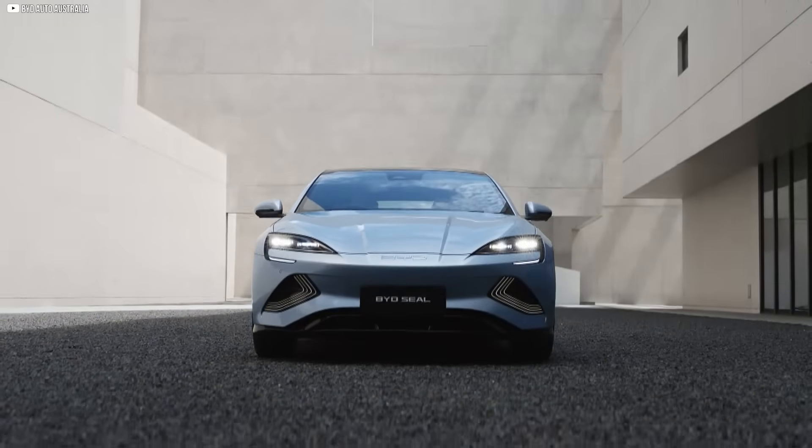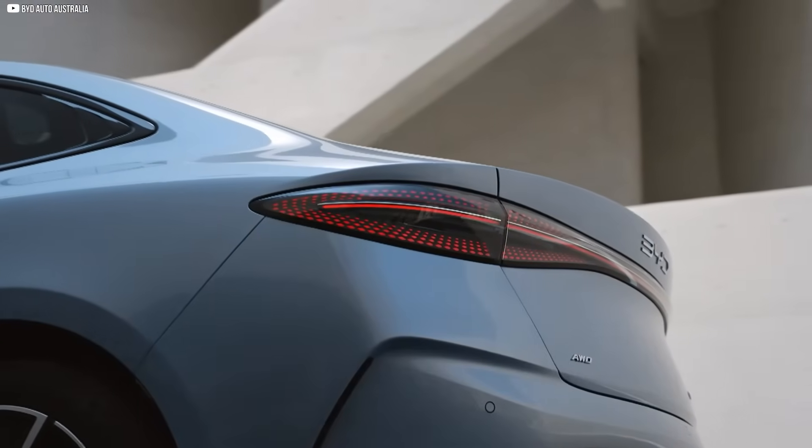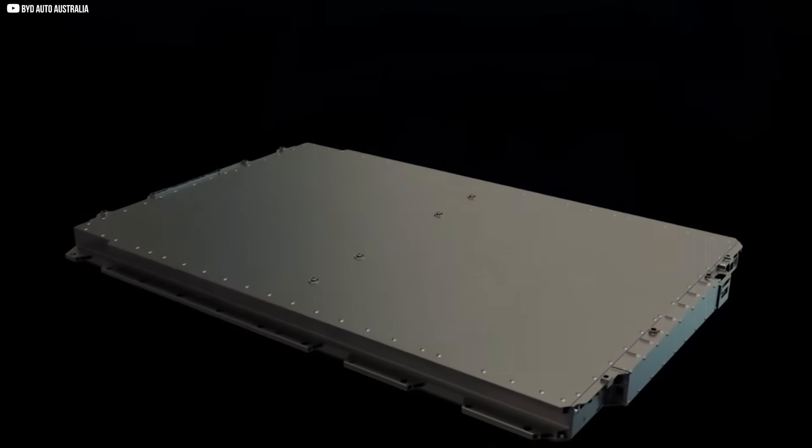If you've ever doubted whether EVs could truly rival gas cars, this changes everything. Stay tuned, because Blade 2.0 isn't just an upgrade — it's the future.